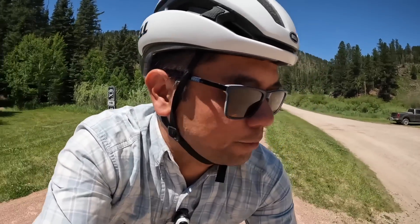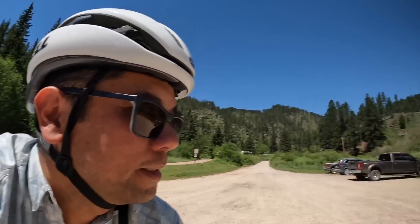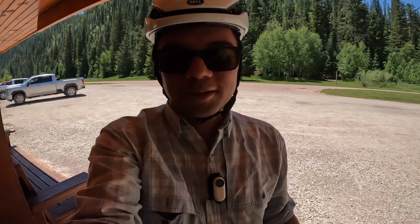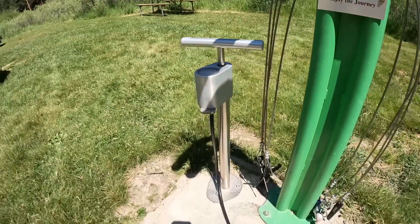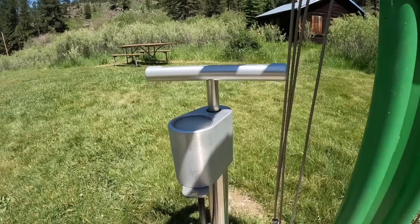We've reached the Mystic Trailhead and I think we're going to have lunch here. There's some water and a really nice little shaded area. So totally worth the four bucks a day for services like this. And look — even a cool little fix-it station. So if your tires need air, you can fill them up right here.